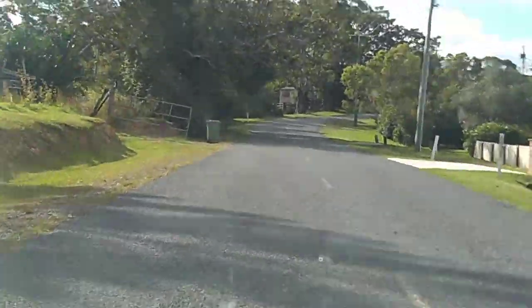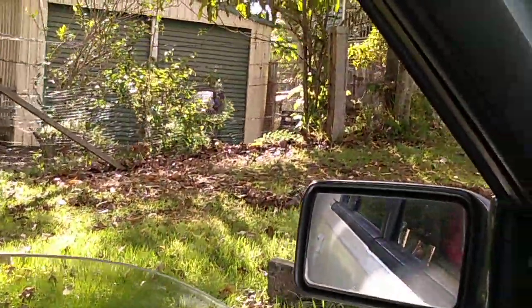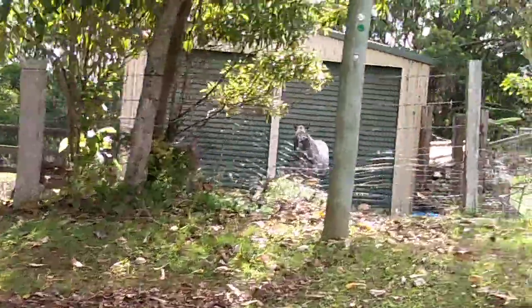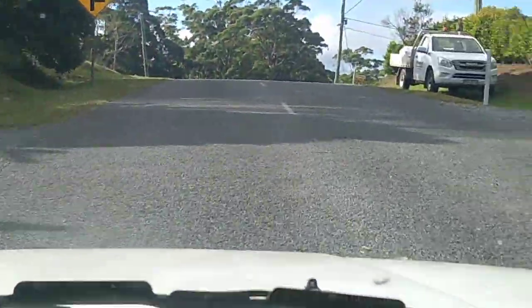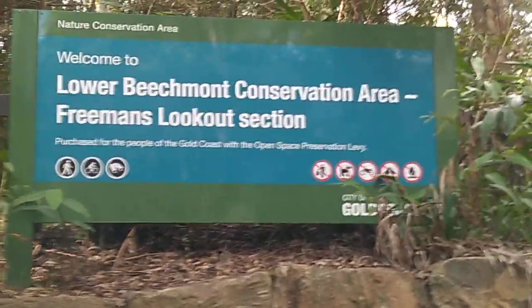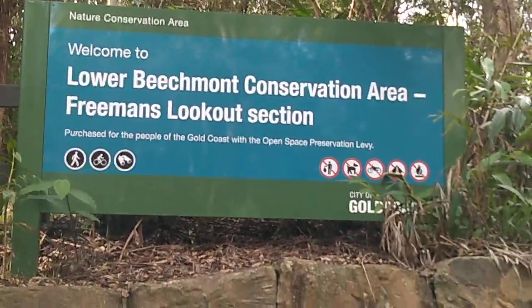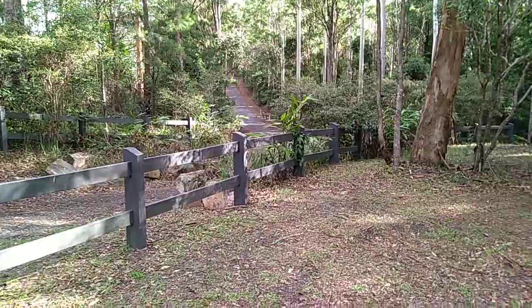All right, you won't believe it — we just saw a zebra! We thought they were only in Africa but they're in Australia. All right, so we just ended up here at Lower Beachmont Conservation Area, Freeman's Lookout. You want to go for a walk? Sure. All right, we're gonna park and go for a walk.